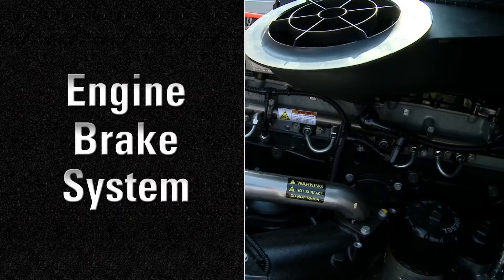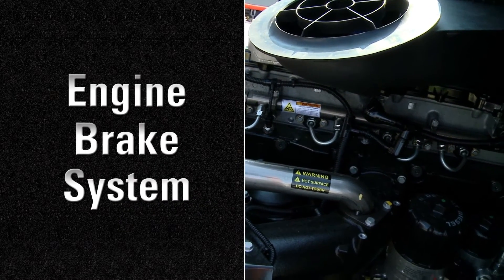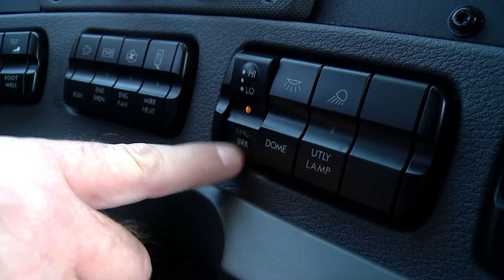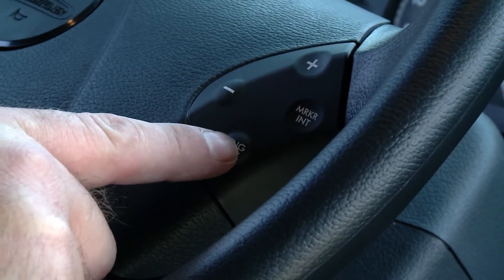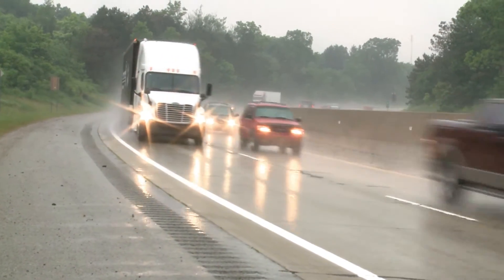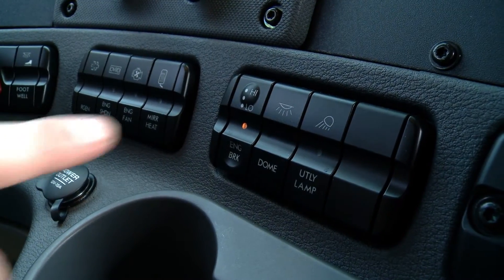The engine brake system utilizes the natural compression of the engine to slow down the vehicle. You can select three levels of braking and activate the system by a simple on-off switch. When driving conditions cause the vehicle speed to exceed the cruise control set speed, engine brakes can be activated to keep the desired road speed based on engine brake switches.